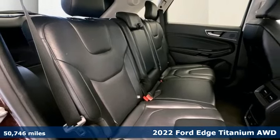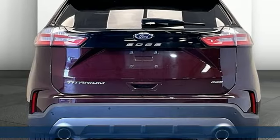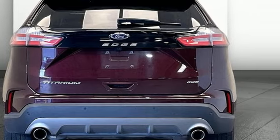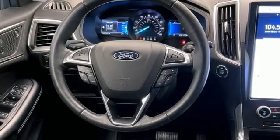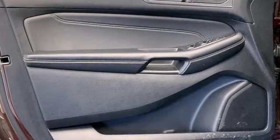It boasts an impressive list of features like these: automatic transmission, heated leather sport bucket front seats, streaming audio, auto dimming rear view mirror, and dual zone climate control.